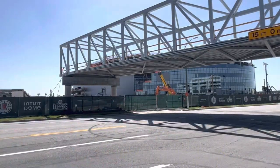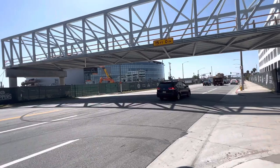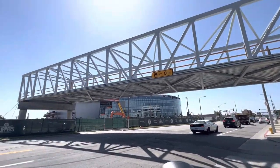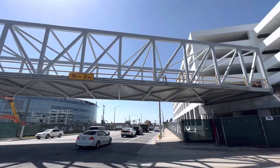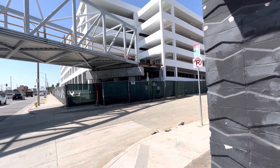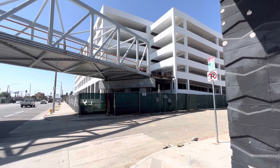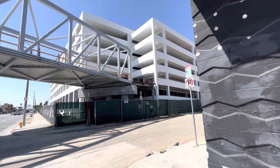Doing a really great job at building it. Once again, this is the pedestrian bridge, all the way over to the parking structure. They've already got it connected pretty much — doing a lot of work to it, making it sturdy for people to walk across.